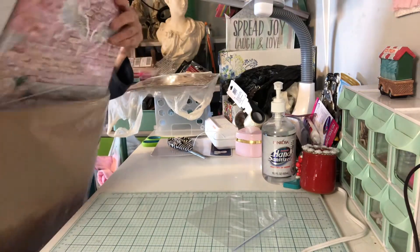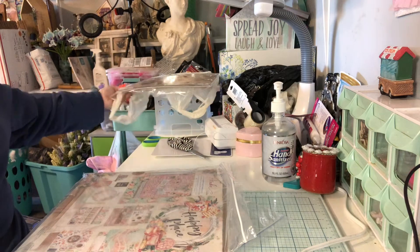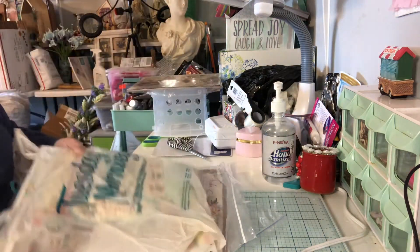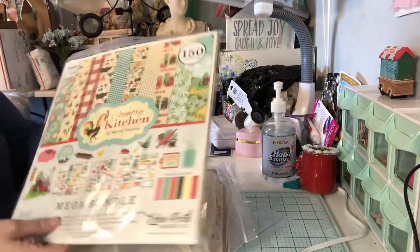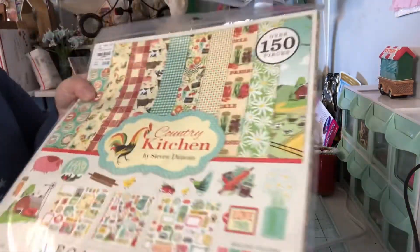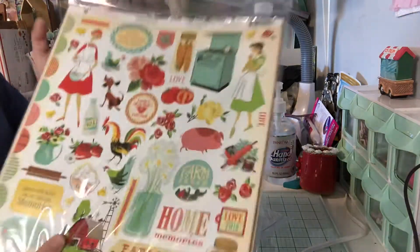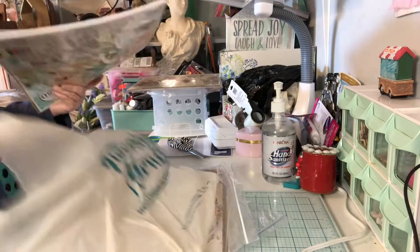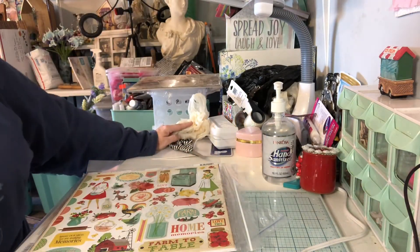So that is my Cherry on Top haul. And I did pick up something from Tuesday Morning today — this is the only thing I bought from there. I got the Country Kitchen paper pack. I thought it was cute. I loved the chickens and all the vintage looking pieces. And this is what the back looks like. It's called Country Kitchen.